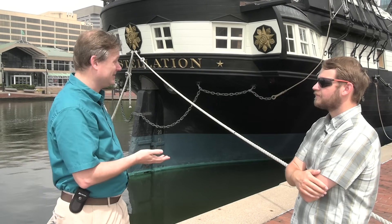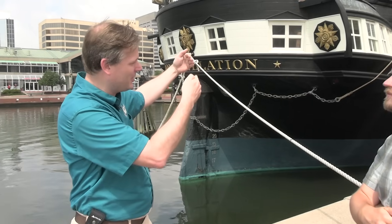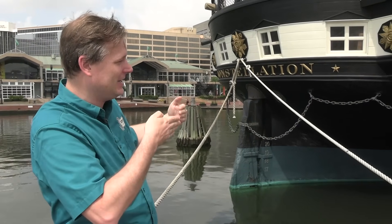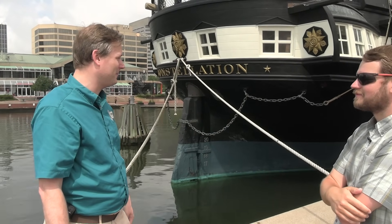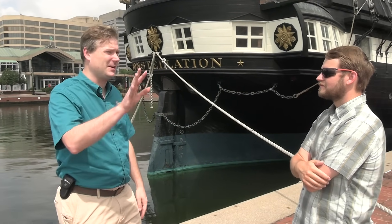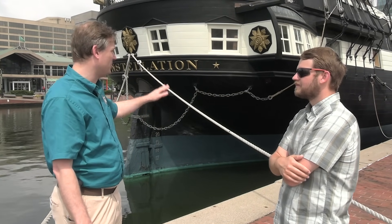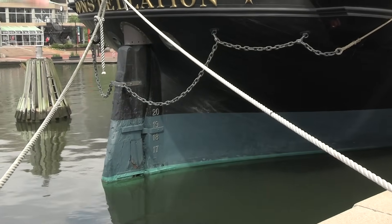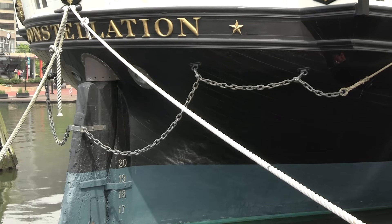HMS Victory in Portsmouth is in a dry dock with iron pistons all around the bottom of the hull that can exert pressure to keep the ship in shape — that's a lot of maintenance and it's expensive. Staying in the water keeps a wooden ship in pretty good shape. We have full-time maintenance staff including carpenters and a professional rigger that mostly take care of the upper half. Everything below the waterline, we pretty much just keep the paint fresh.